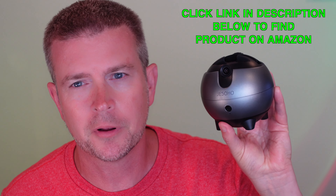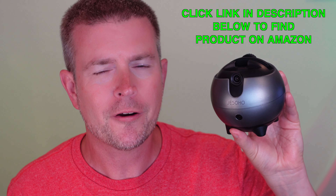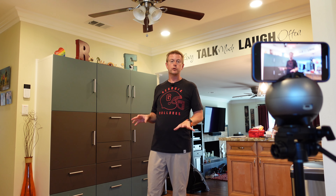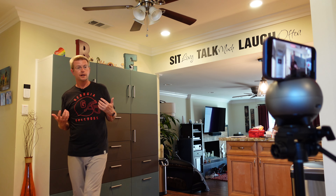Welcome to another edition of Eric's Product Reviews. I am Eric, and today I'm excited to talk to you about this awesome little device from JustSoho. This is an auto face tracking phone holder. It basically serves as your own personal cameraman to keep you in frame, hands-free, when you're filming with your phone.